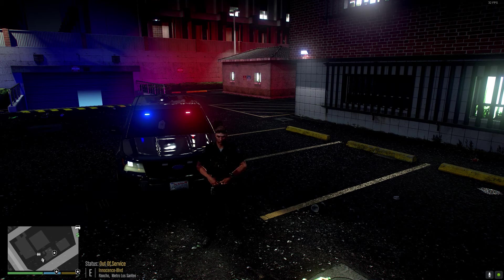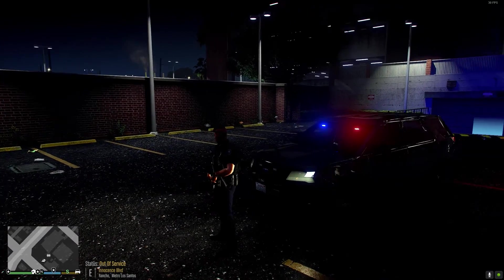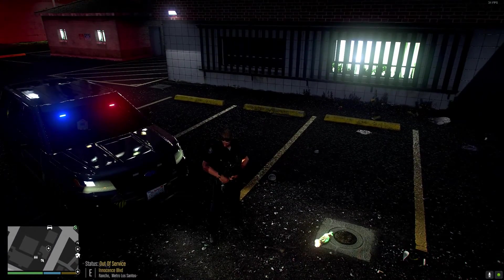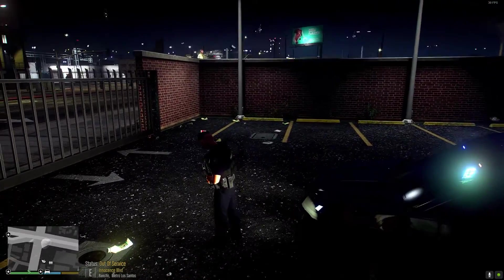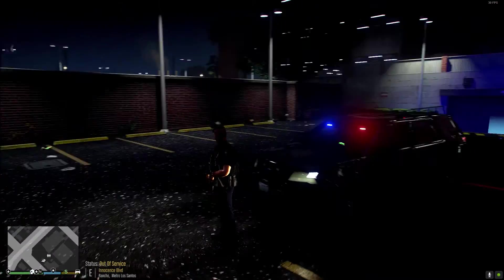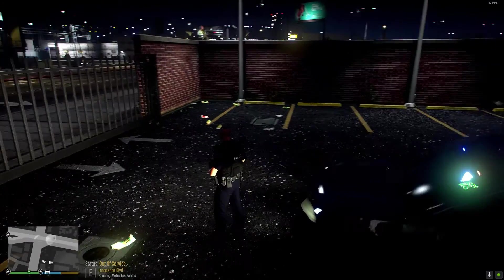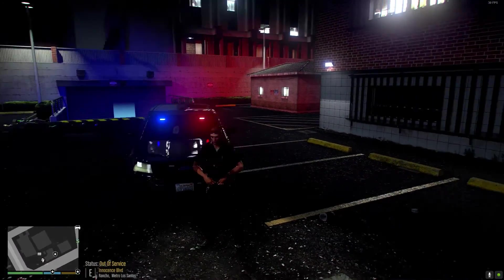Welcome back ladies and gentlemen to another LSPDFR episode. Today we're going to be out here in the Davis area rocking with the Long Beach Police Department in an unmarked 2016 Ford Explorer. It's a Long Beach Police Department directed enforcement unit — basically directed enforcement focuses on gang-related issues, prostitution, guns, drugs, knives, anything of that nature in high-crime areas.